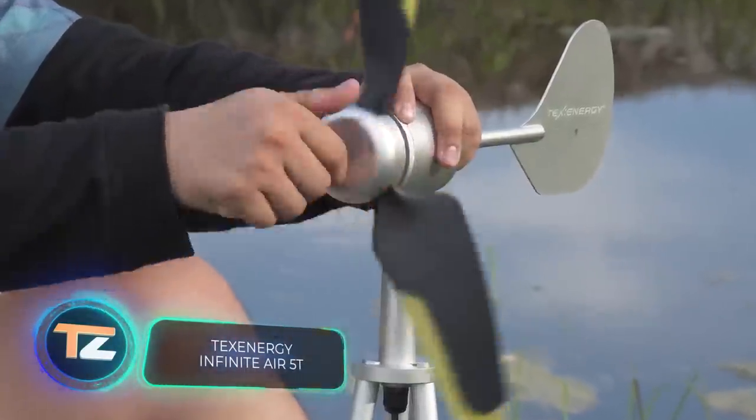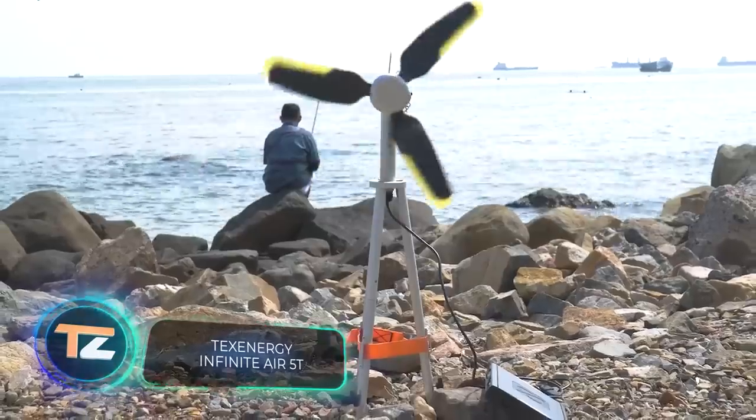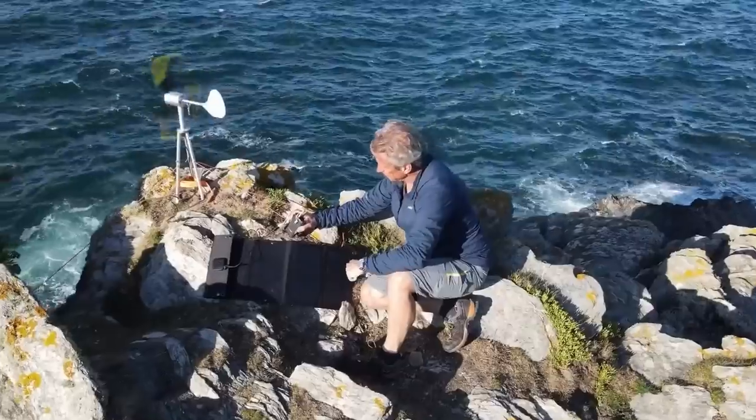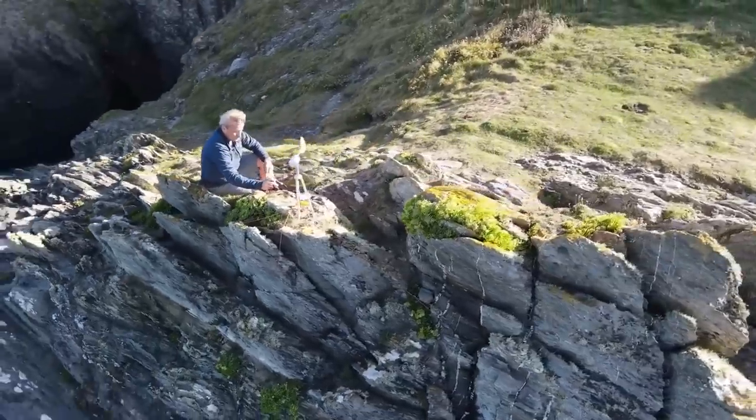When it comes to backpacking, saved space is often reserved for essentials like smartphones, cameras, and radios that require charging. In Singapore, an alternative to power banks has been created.